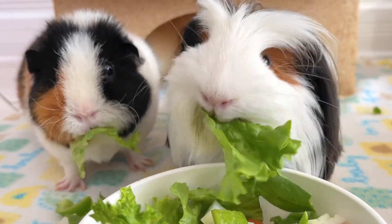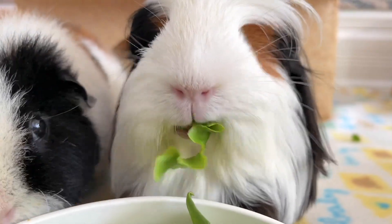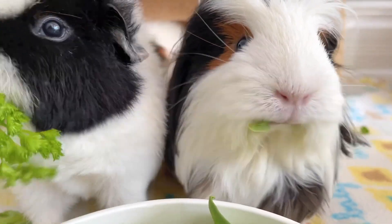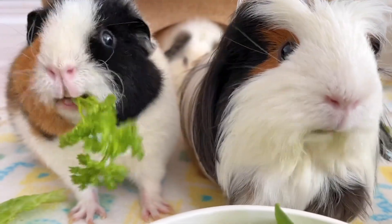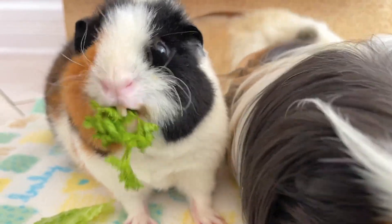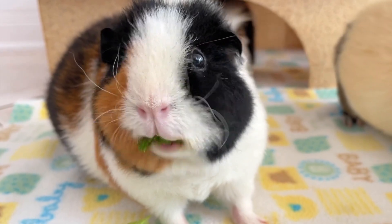Also make sure they are getting a healthy and balanced diet. This is even more important during the winter because a guinea pig needs to burn a lot of calories in order to stay warm. Your guinea pig's daily diet should consist of 80% quality hay, 15% good fresh vegetables, and 5% healthy pellets.